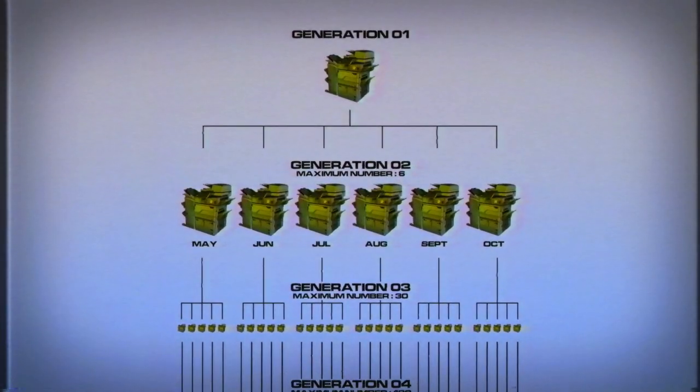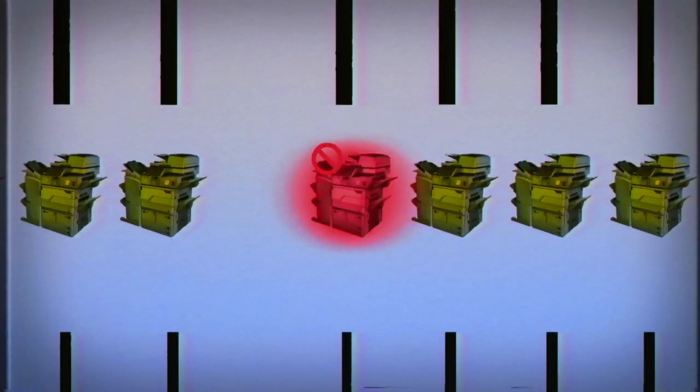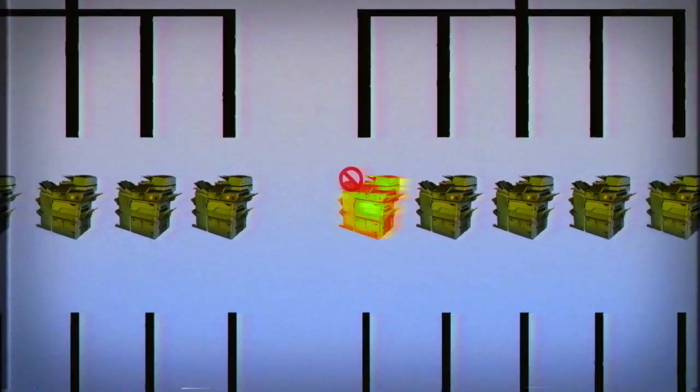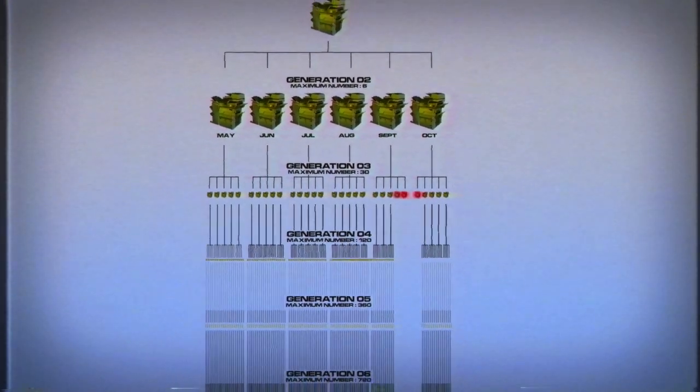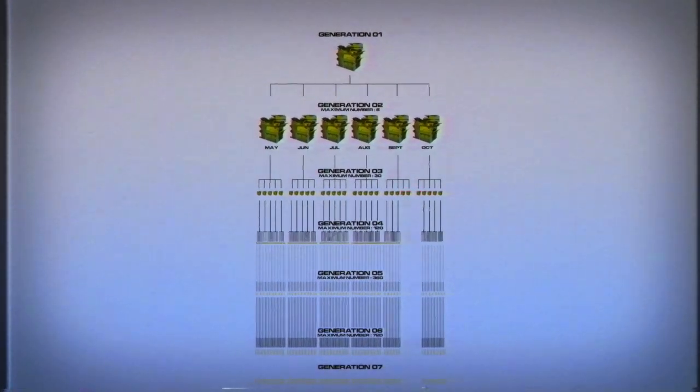True to its form as a photocopier, Replicator can jam. Jams come in the form of unique artworks. Each generation may have up to three unique jam pieces, which causes a generation to stop replicating and curbs exponential growth.